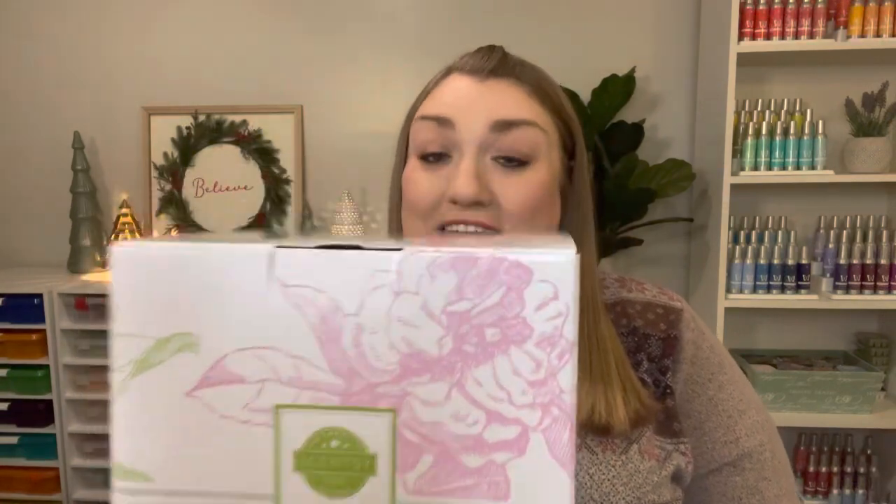Scentsy is running a diffuser promotion right now, and I've actually had my eye on one of the deluxe diffusers ever since they were released. So I just decided to jump on this opportunity and pick up the Fleur Grey Deluxe Diffuser. With the deluxe diffusers, you actually get to pick one free oil, and so I picked White Lavender Mint. I've heard really good things about this — I think it was out of stock for a while. This sounds like something that would be really nice at bedtime, and that's when I use my diffuser.